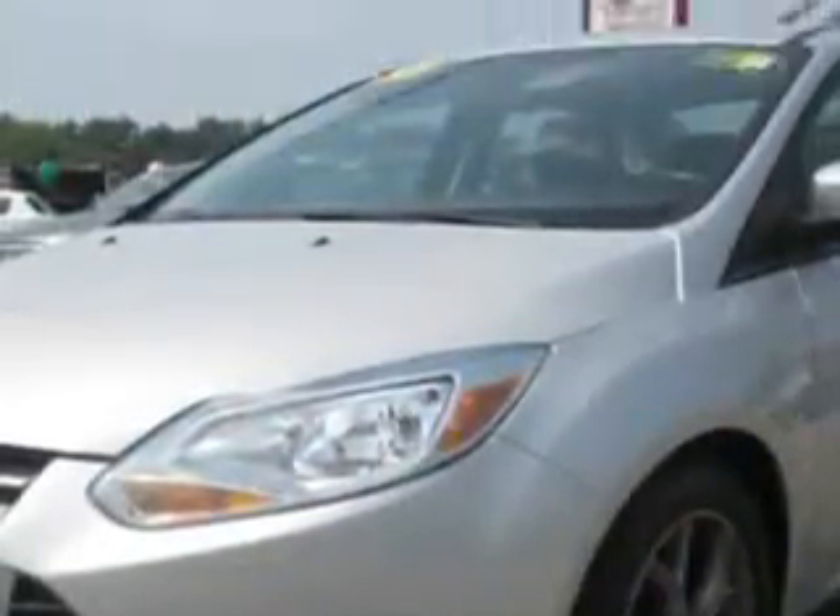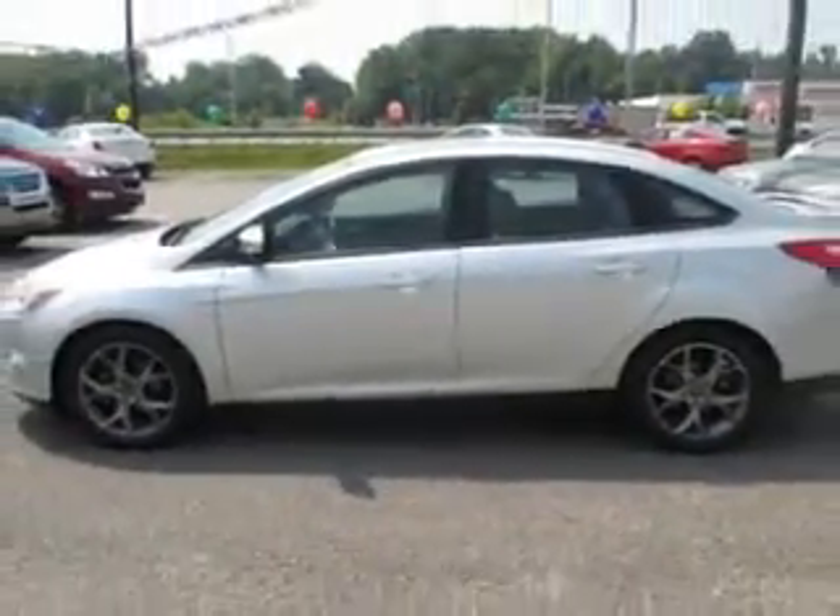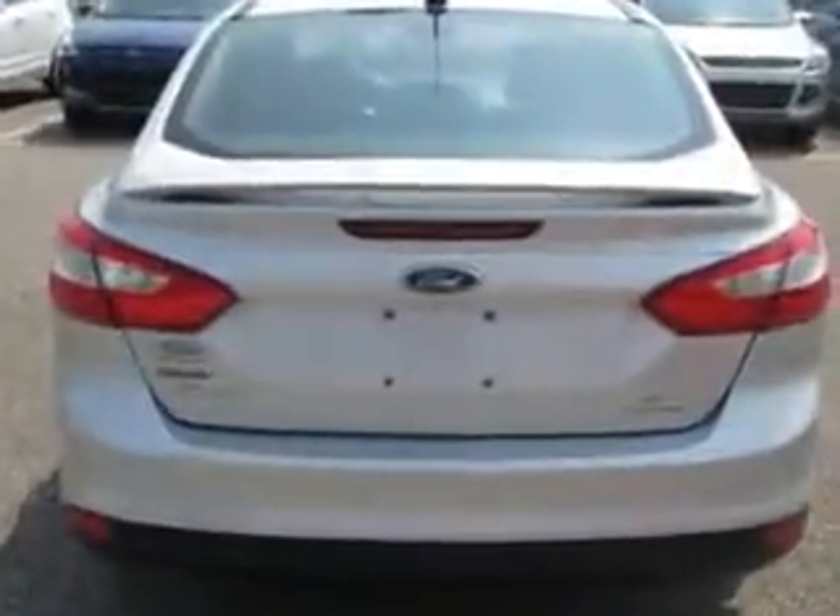Enjoy an exceptional 38 miles to the gallon on this great car with features like remote power door locks, leather-wrapped steering wheel, leather upholstery, power moonroof, keyless entry system, and five-passenger seating.